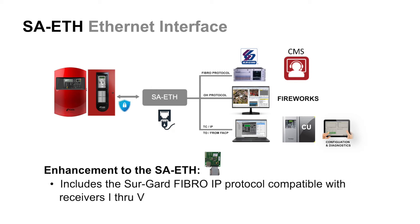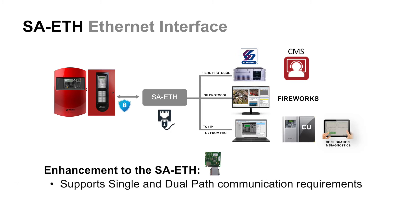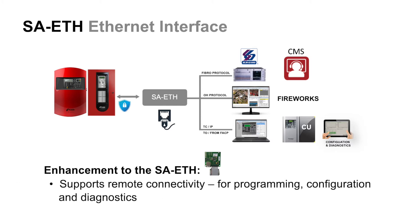The enhancements include the SureGuard Fibro IP protocol, which makes our system compatible with receivers from SureGuard, like the SureGuard 1 through 5. It supports single and dual-path communication requirements, and currently supports the connection to our Fireworks workstation. It supports remote connectivity for programming, configuration, and diagnostics — but keep in mind that if any program changes are performed remotely, a technician needs to be on site to perform local testing of any changes made to the system.